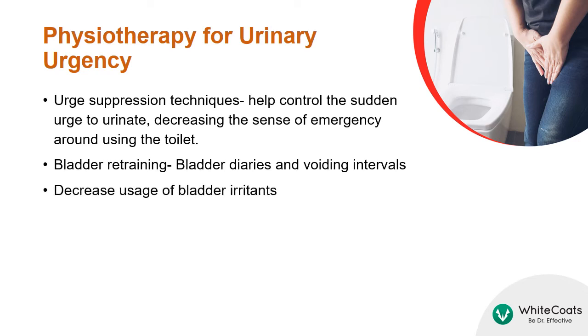In patients with urinary urgency, urge suppression techniques help control the sudden urge to urinate, decreasing the sense of emergency around using the toilet. Patients may be asked to maintain bladder diaries and voiding intervals.